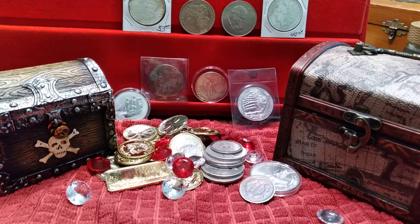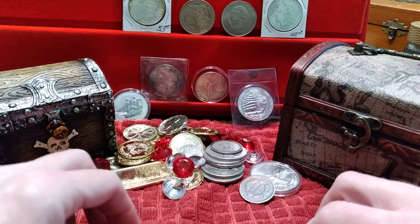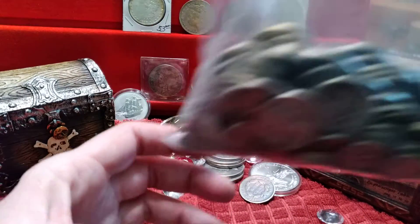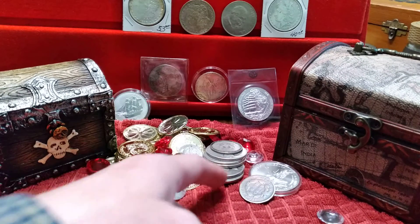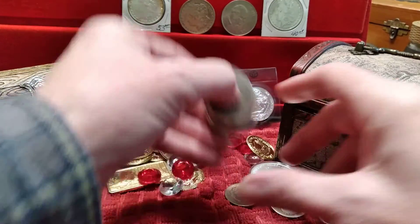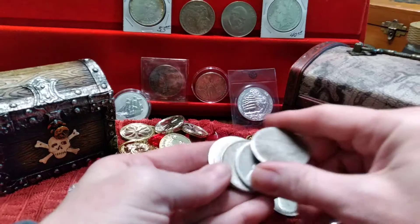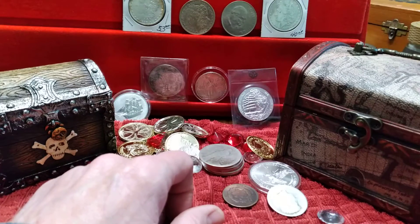Hello everyone. I'm just going to freestyle talk about silver and how my treasure chest challenge has been going along pretty well. I have $52 worth of 90% silver in this bag, plus a stack of Morgans and a select-out JFK — well, one Morgan and some Peace Dollars. And there's the Morgan. That's coming along nicely.